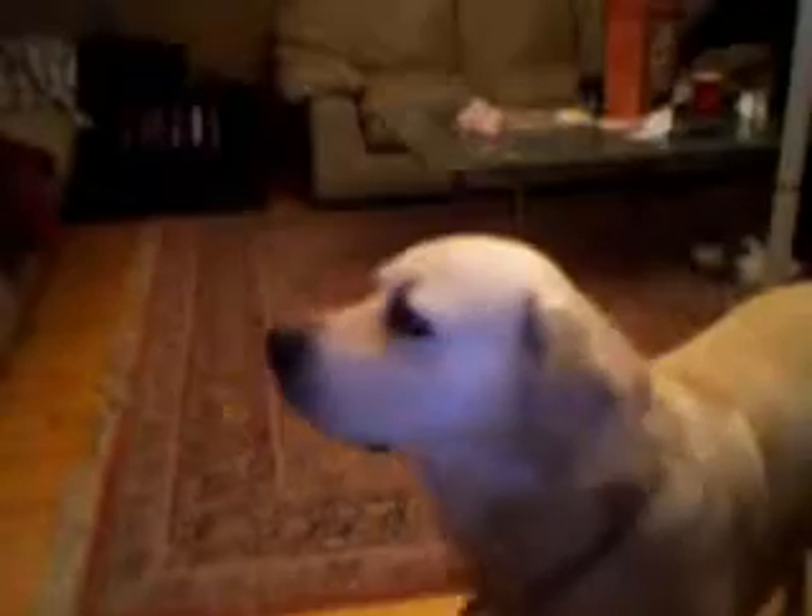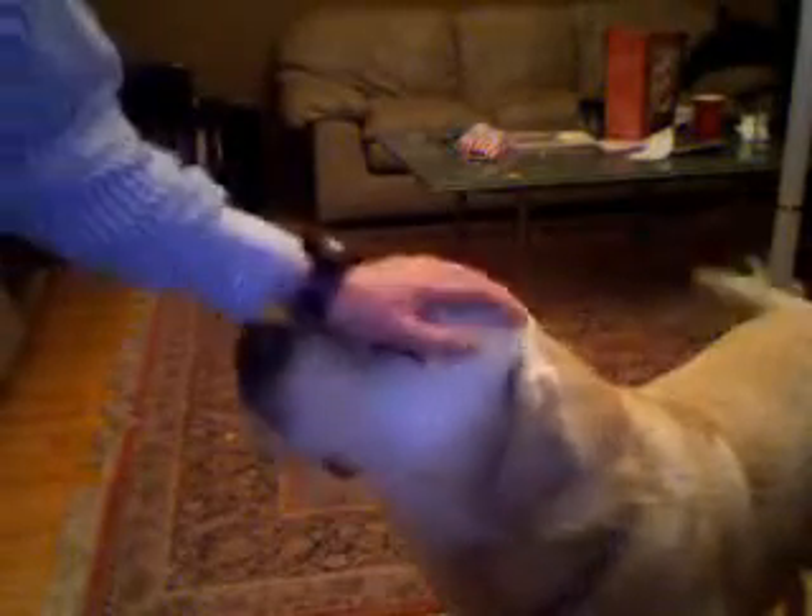Right down here, we have Otter. Otter, come here. This is Otter — there he is. You've probably seen him in some of my other videos.